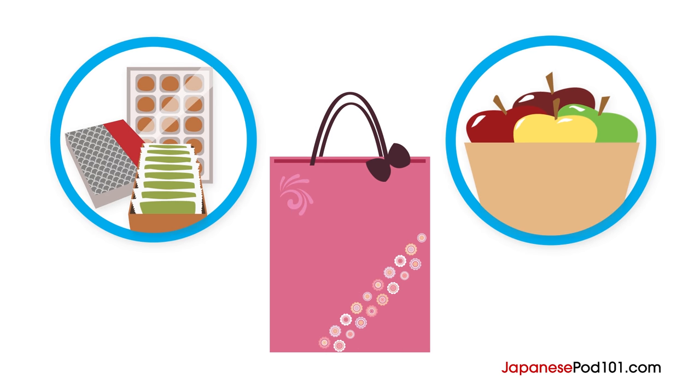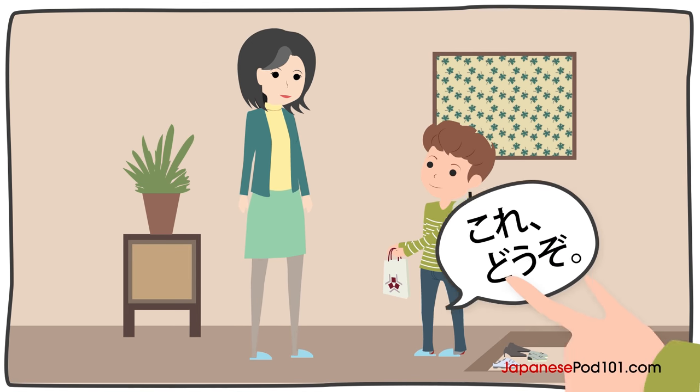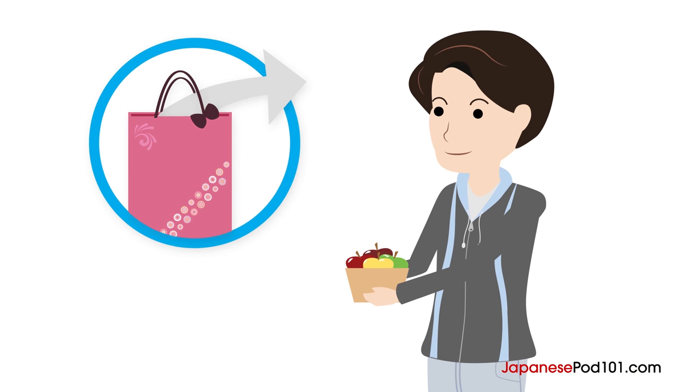The gift amount would vary depending on your age or the situation. When you hand it to your host, you say: Kore, dozo. Make sure to hold it with both hands. If it's in a paper bag, it's polite to take it out of the bag before giving it to them.